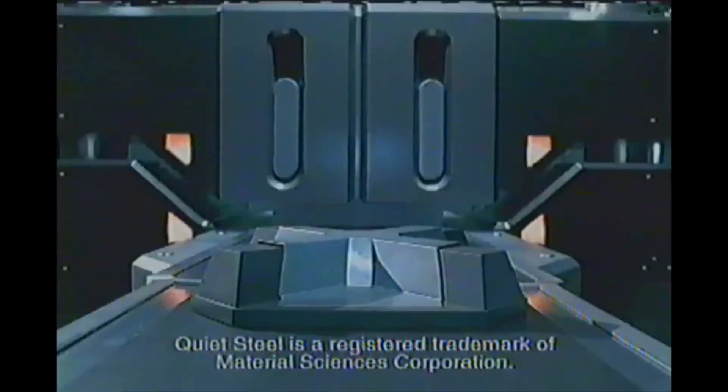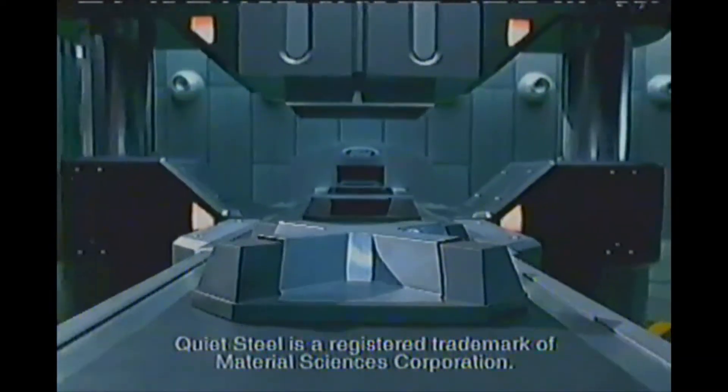You could have a dash panel made from the same steel as every other truck, or from the quiet steel found only in the new Ford F-150. The choice is yours.